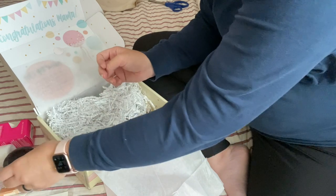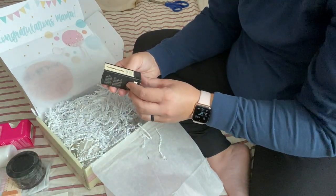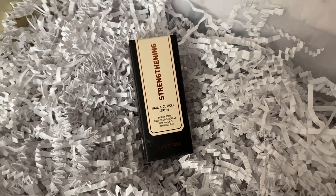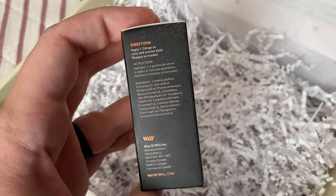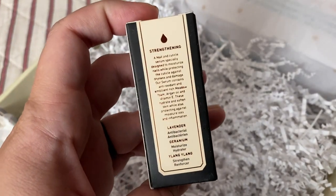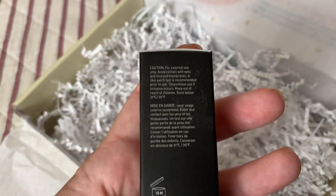Up next, we have Strengthening Nail and Cuticle Serum from Way of Will, valuing at $24. Apparently, nails often grow faster and longer than normal during pregnancy due to increases in blood pressure and hormone levels. This can lead to thin, weak nails that crack and peel easily. The serum is designed to combat those issues and nourish your hands.